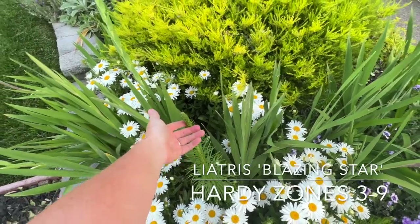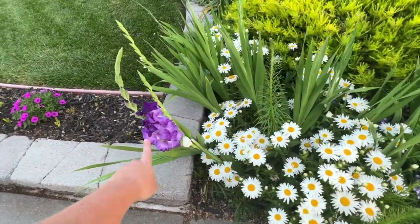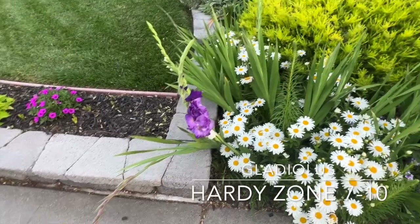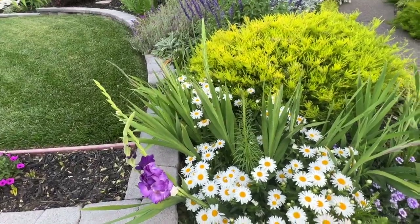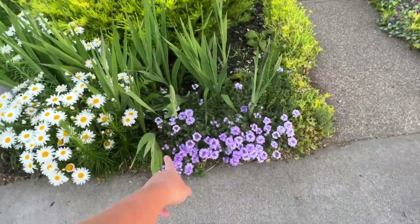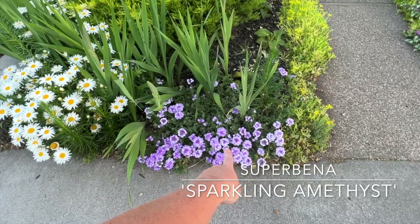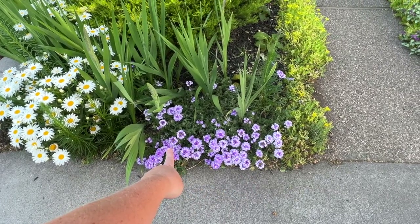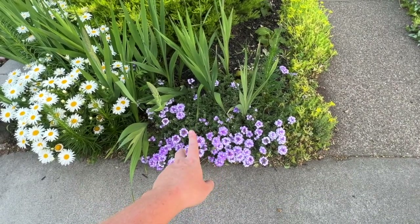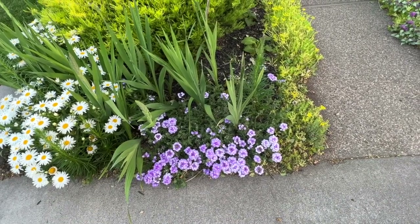Right here are some liatris bulbs that haven't quite started blooming yet, though one is just starting. At the same time I planted some gladiolas — they're going a little crazy but they look pretty. I also have Superbena Sparkling Amethyst from Proven Winners — this is actually two years old, just two plants, and it keeps coming back. I love it.